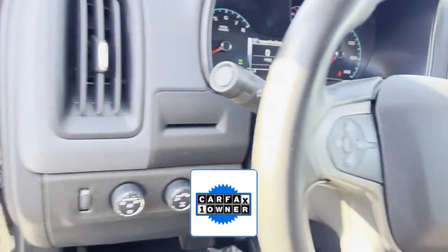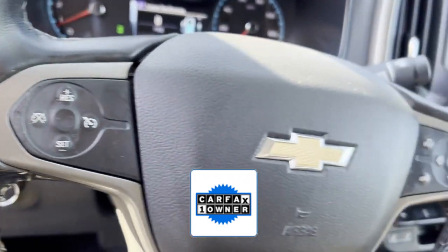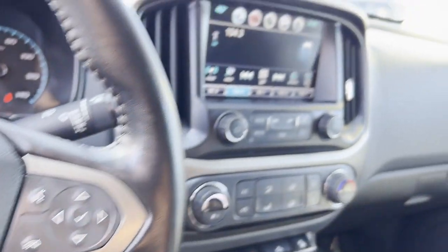As a Carfax one owner vehicle, enjoy extra advantages such as having less normal wear and tear. This is a top rated dealer. Visit us to take home the car of your dreams.